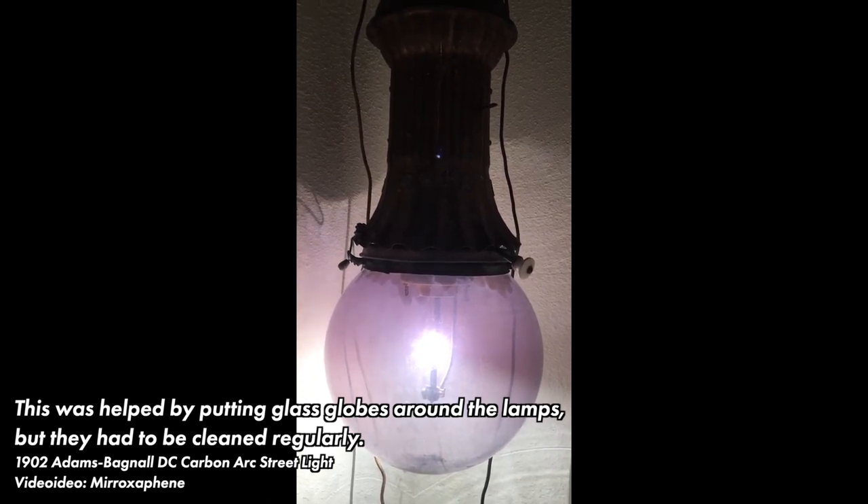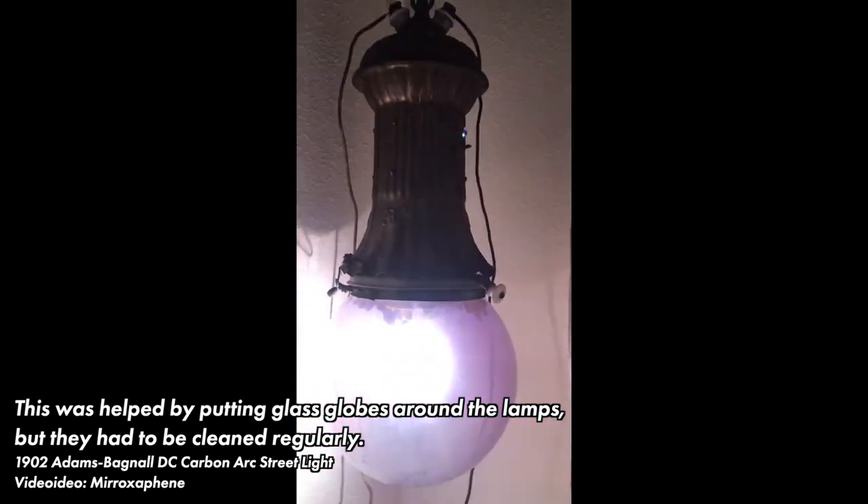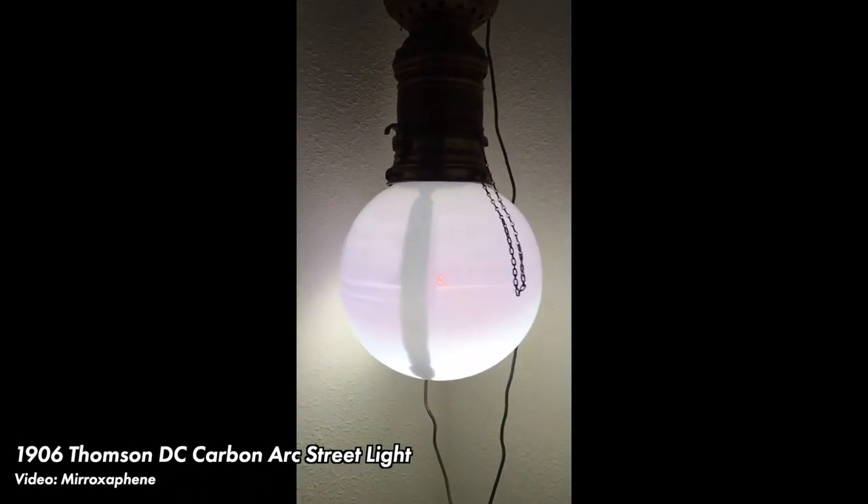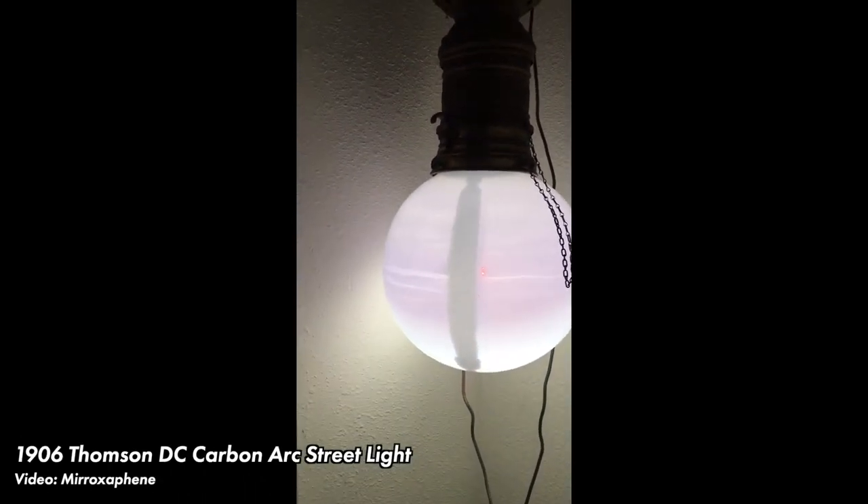Arc lights also produced a buzzing or hissing noise, again making them better suited for mounting at a distance. Interestingly, Nikola Tesla filed a patent for an alternator that would reduce the hissing sound of these lamps. There were a few other concerns: the lights would drop hot ashes from the burning electrodes, the sparks and high temperatures meant that they were a fire hazard, and other concerns included flicker, UV light, and carbon monoxide. It's quite easy to see that once other light technologies became viable, the carbon arc lamps were decommissioned.